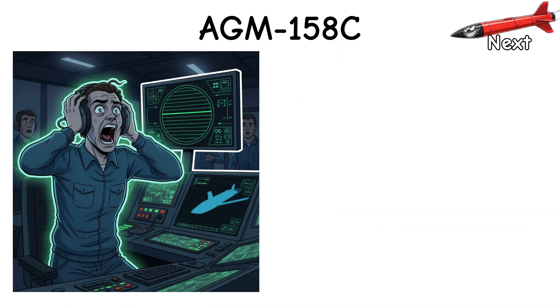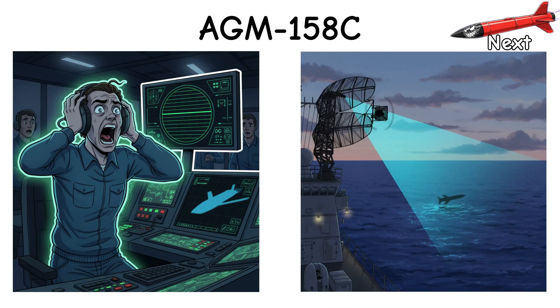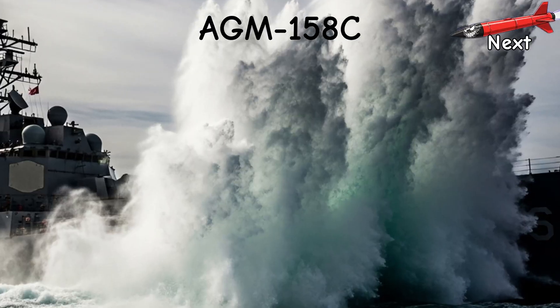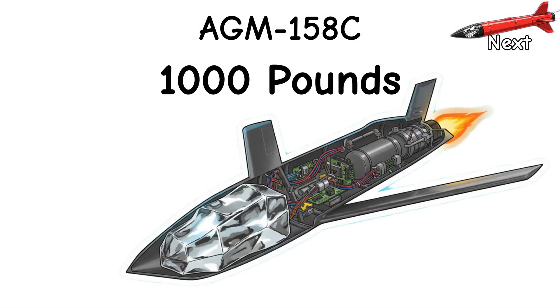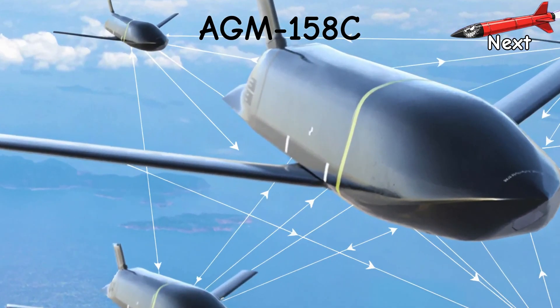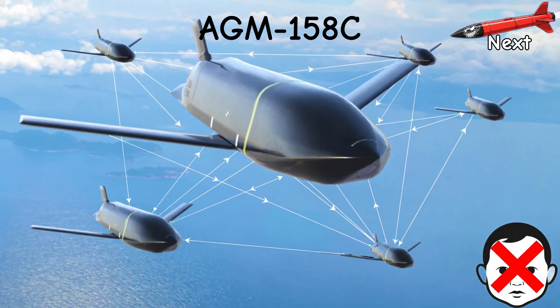Defenders hate silence. With no big radar glow, detection is late, classification is worse, and the first hello is a splash near the waterline. Warhead? About a thousand pounds. No poetry. Just carpentry. They can network too: share targets, divide tasks, and not need babysitting. That's not a Hollywood missile duel — that's an intruder in the house at 3 a.m.